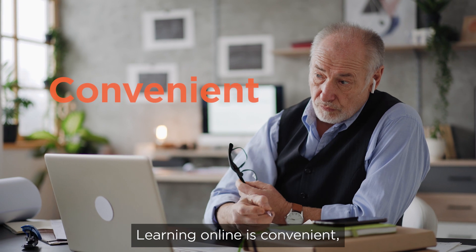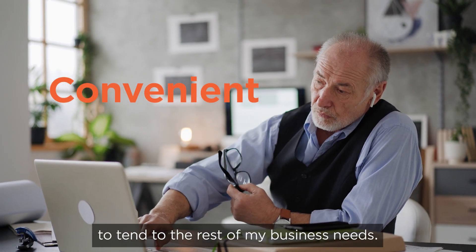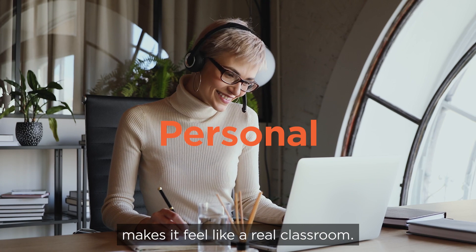Learning online is convenient because I can learn a little bit every day and still have plenty of time to tend to the rest of my business needs. Even though we're meeting virtually, the live interaction with the instructor and other attendees makes it feel like a real classroom.